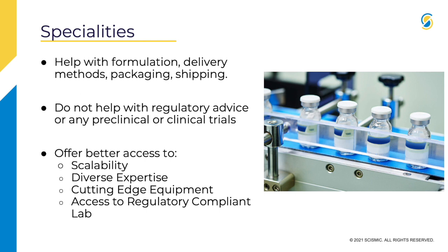They don't really help with regulatory advice or any preclinical or clinical trials. Companies use them because they offer better access for scalability — for manufacturing large amounts of a compound when it's ready for market. There's diverse expertise, especially in manufacturing and packaging delivery methods. They offer a lot of cutting-edge equipment, as manufacturing requires top-of-the-line equipment as part of good manufacturing practices.